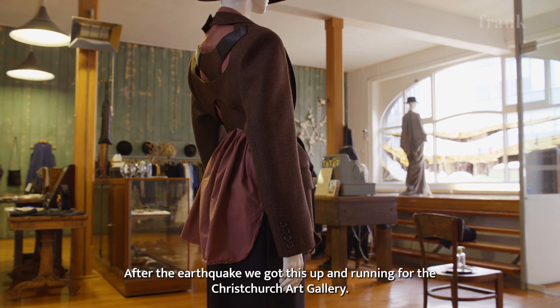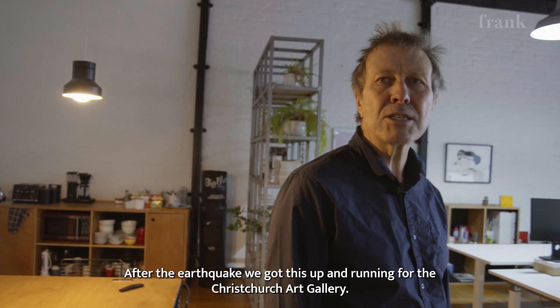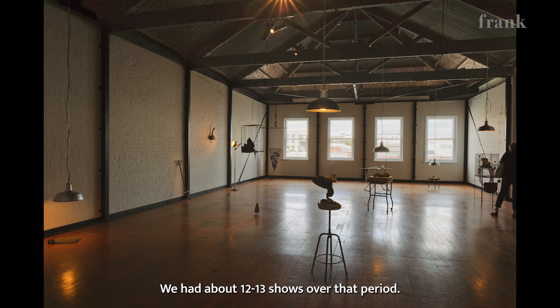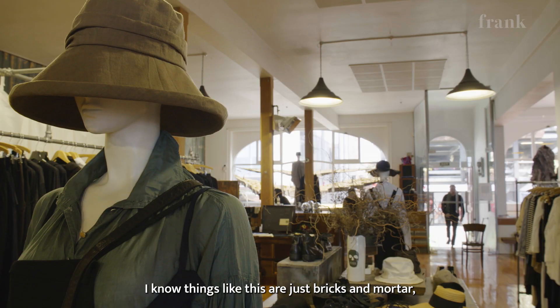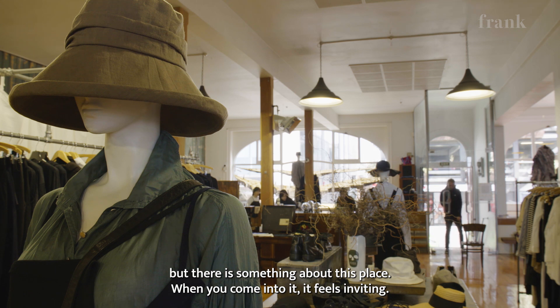After the earthquake we got this up and running for the Christchurch Public Art Gallery. We had about 12 or 13 shows over that period. I know that things like this are just bricks and mortar, but there's something about this place that when you come into it, it feels inviting.